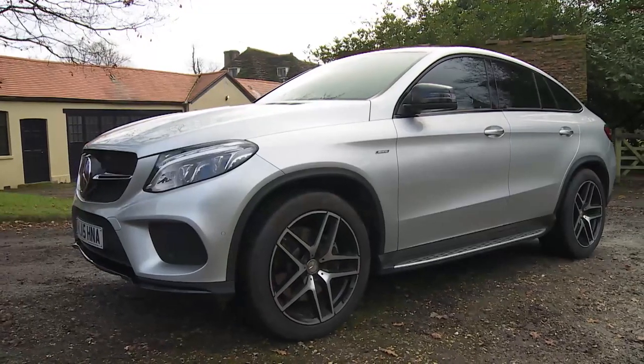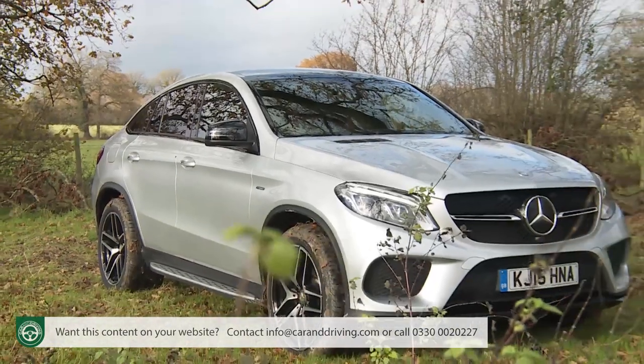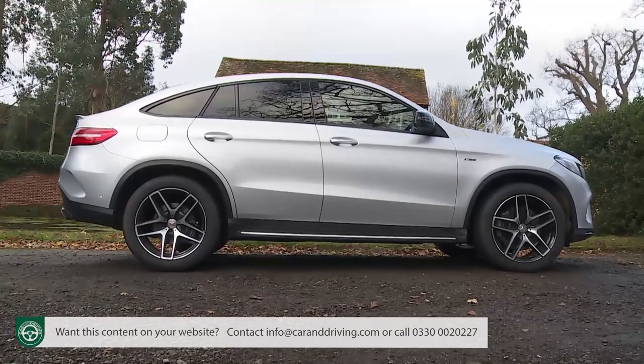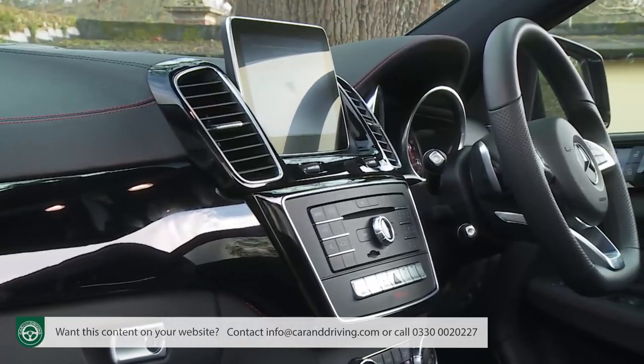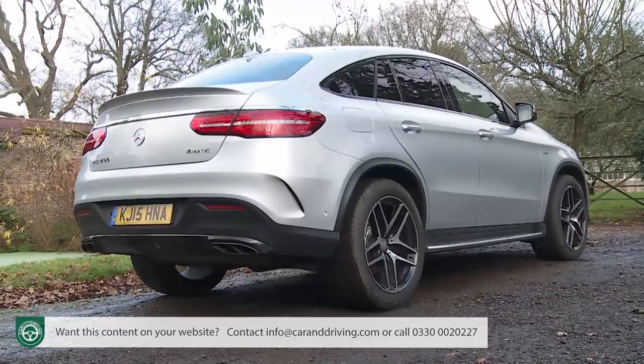The Mercedes GLE Coupe is a luxury SUV coupe that revels in its role as an opinion divider. Like its key rival BMW's X6, this car delivers most of what you get in a large plush SUV in a more stylish, extrovert and sporting package that will bring new buyers to the brand.